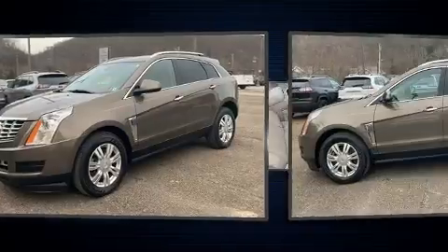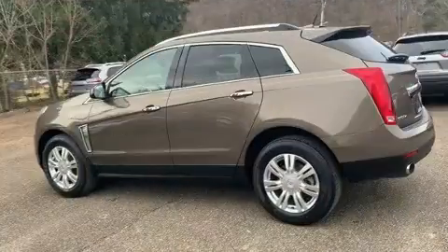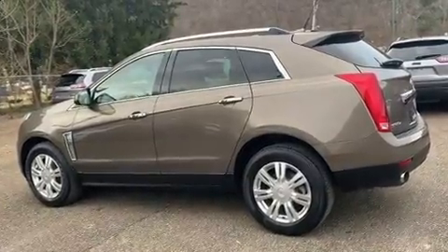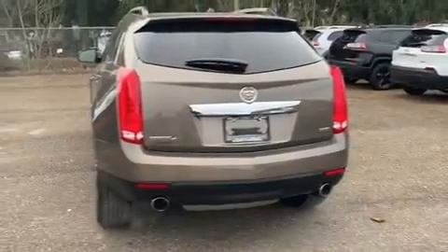Top features include rain-sensing wipers, front and rear reading lights, one-touch window functionality, an automatic dimming rearview mirror, power moonroof, blind spot sensor, and power front seats.